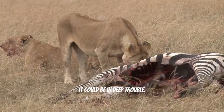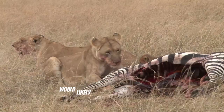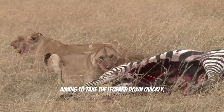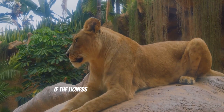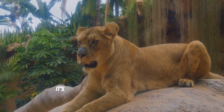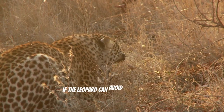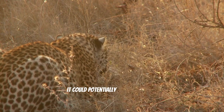But if it gets cornered, it could be in deep trouble. The lioness, with her greater size and strength, would likely go for a more direct attack, aiming to take the leopard down quickly, using her powerful jaws and strong limbs. If the lioness gets her claws into the leopard, it's probably game over for the smaller cat. However, if the leopard can avoid the initial rush and land a solid hit or two, it could potentially turn the tables.